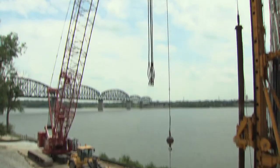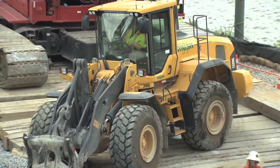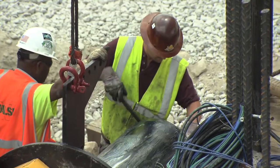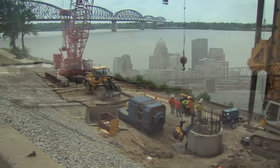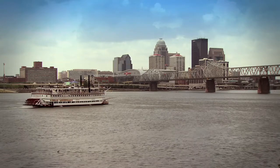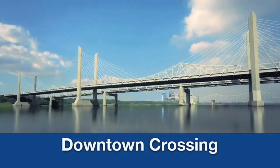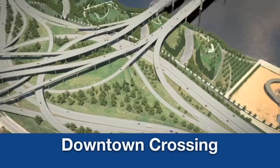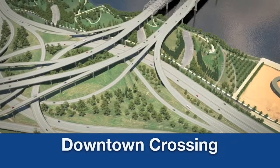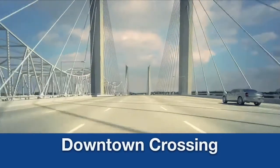With construction underway on the Ohio River Bridges project, Louisville and Southern Indiana drivers are just a few years away from improved safety, fewer traffic jams, and an easier way to get across the Ohio River. Once work is complete, the area will have two new crossings — one downtown and the other in the east end. The downtown crossing includes building a new I-65 bridge next to the Kennedy Bridge, re-decking the Kennedy Bridge, reconfiguring Spaghetti Junction to make it safer, and creating efficient connections to the new bridge on the Indiana side of the river.